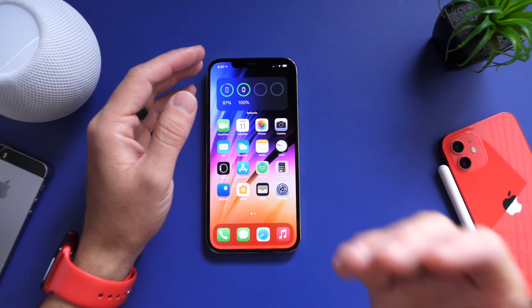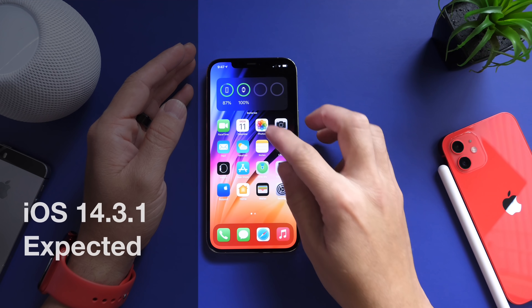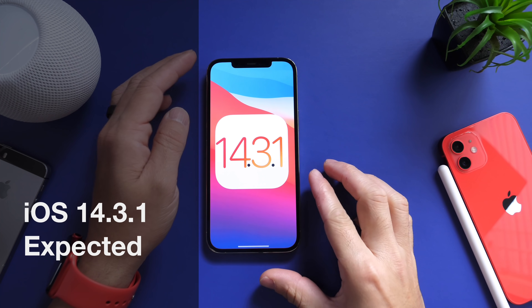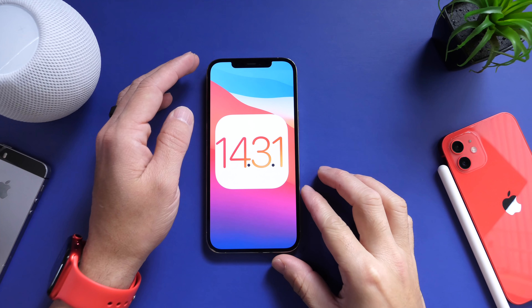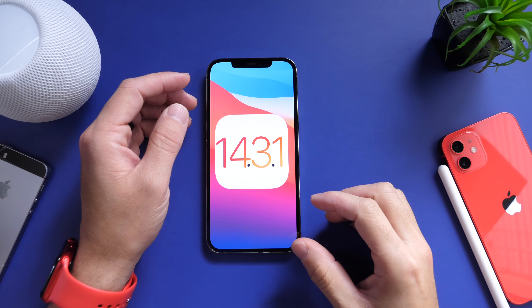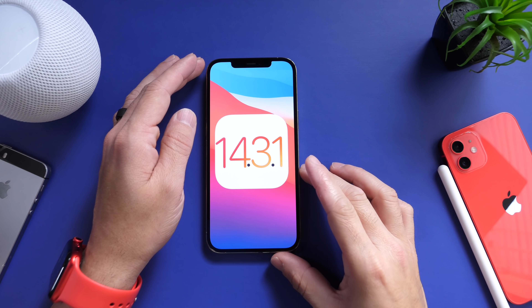Hey, what is up guys, IkeDeviceHelp here, welcome back to the channel. Today I wanted to talk about iOS 14.3.1, a software that is expected to be released by Apple here in the next couple of days. I'll talk about why Apple needs to release this software and why I believe it will be released shortly.